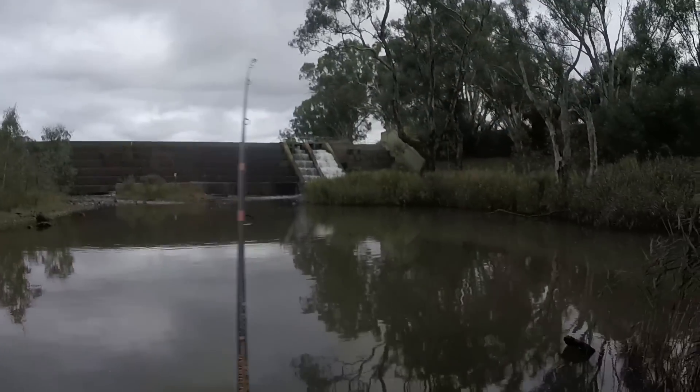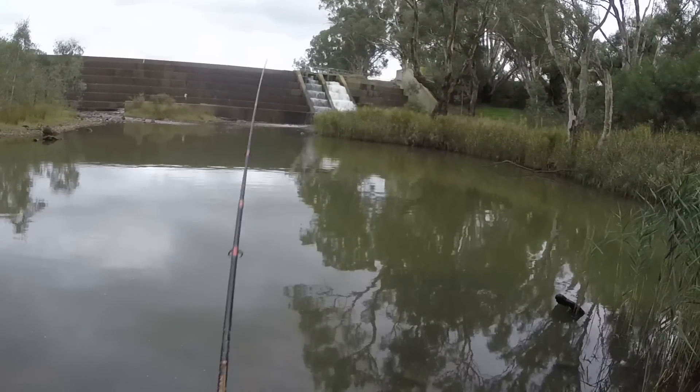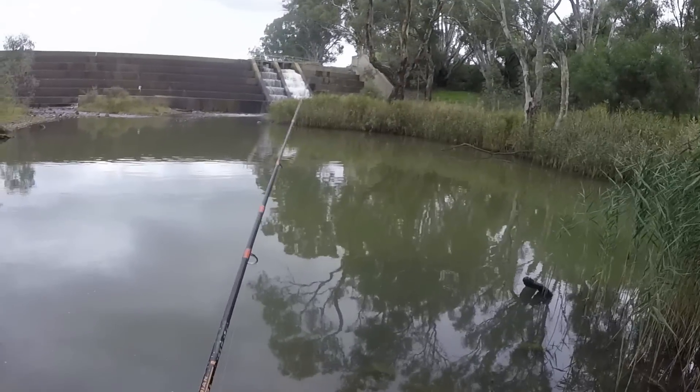Oh no, oh no - I think I'm about to lose my Strike Pro lure! Bugger. Not much in the mood to go for a swim today. I wonder if I can walk around that way and get a different angle on it.